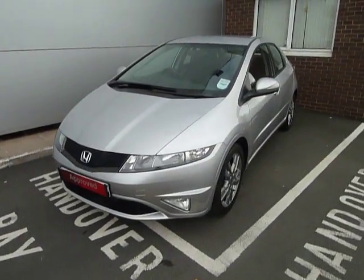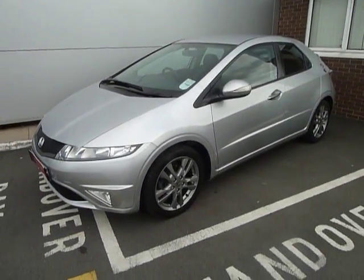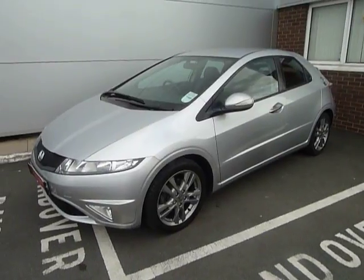If you'd like any more information and would like to arrange a test drive in this Honda Civic, please call myself Andy or my colleague.